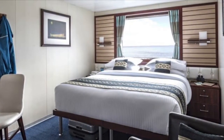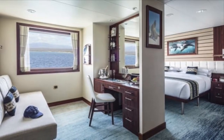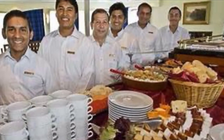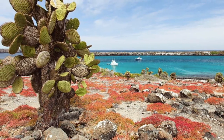Relax in your beautiful cabin upon the Endeavor 2 and enjoy the scenic view out your window. Hungry? That's not a problem — the staff has made us plenty to eat. We will dock the Endeavor 2 on the island of Santa Cruz. Notice its rocky terrain.